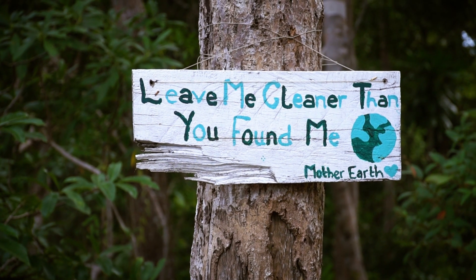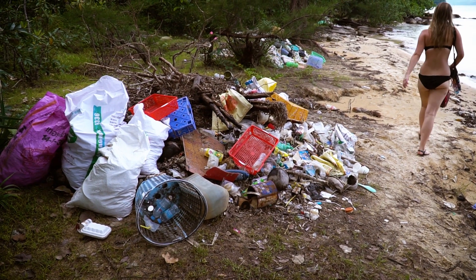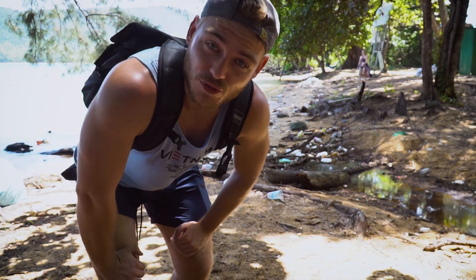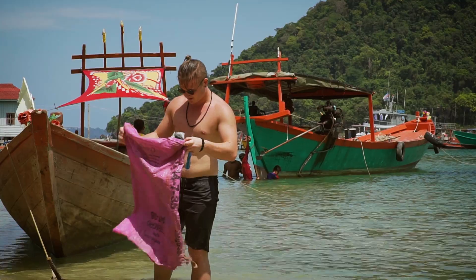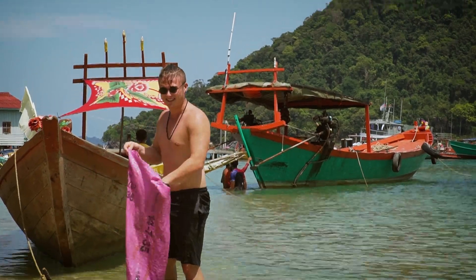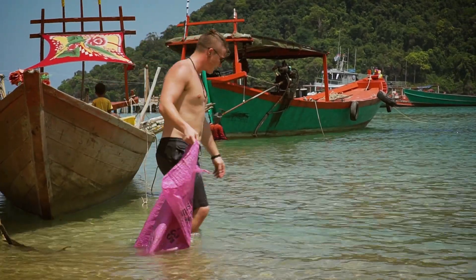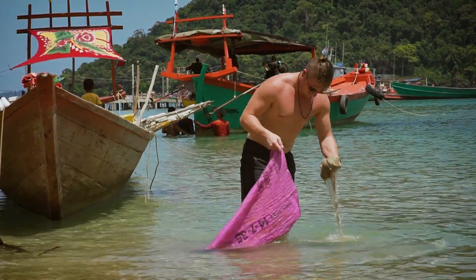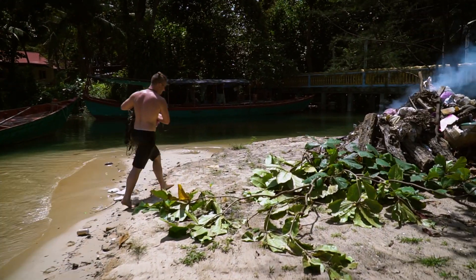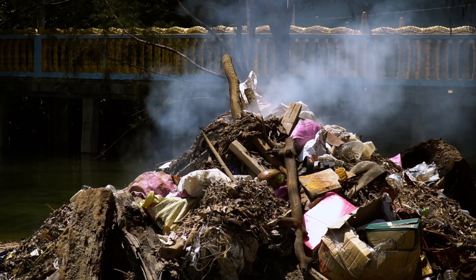But not everything is as it should be in paradise. There's a lot of trash on the beach here coming from the Sihanoukville port or other ports that have been taken over. Luckily, there are some good people on the island who give a helping hand. With so much trash coming from the ocean and no recycling system in place, it's pretty common to burn the trash in Southeast Asia.